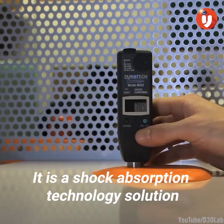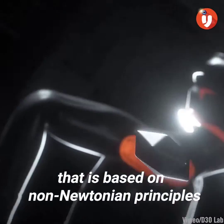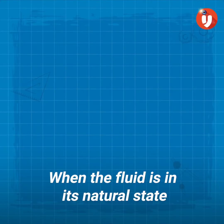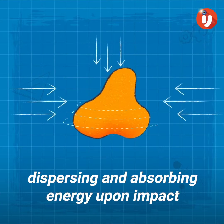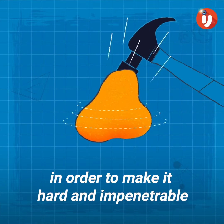It is a shock absorption technology solution that is based on non-Newtonian principles. When the fluid is in its natural state, its molecules lock together, dispersing and absorbing energy upon impact in order to make it hard and impenetrable.